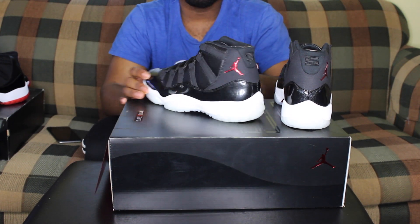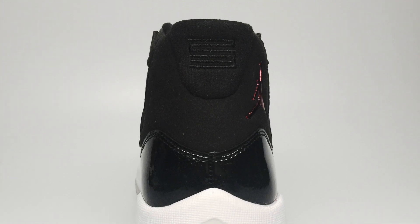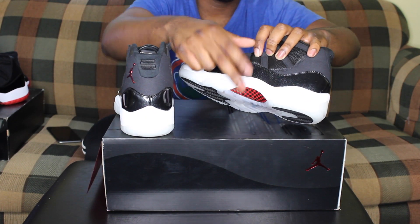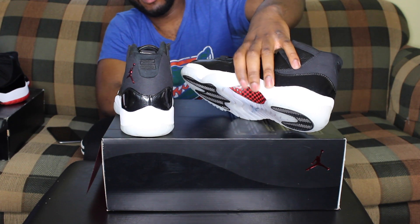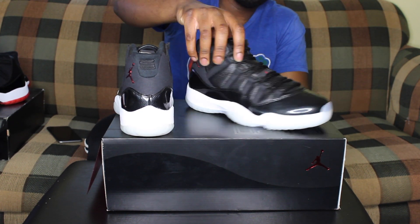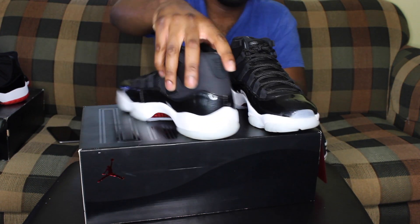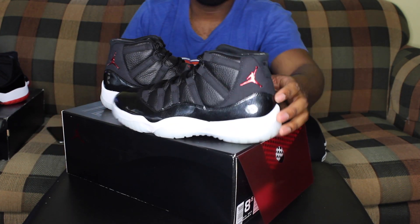On the back it has the 23, all in black. If you look on the bottom it has that checkerboard in a red and grayish colorway. And of course you have the red Jumpman on the shoe.